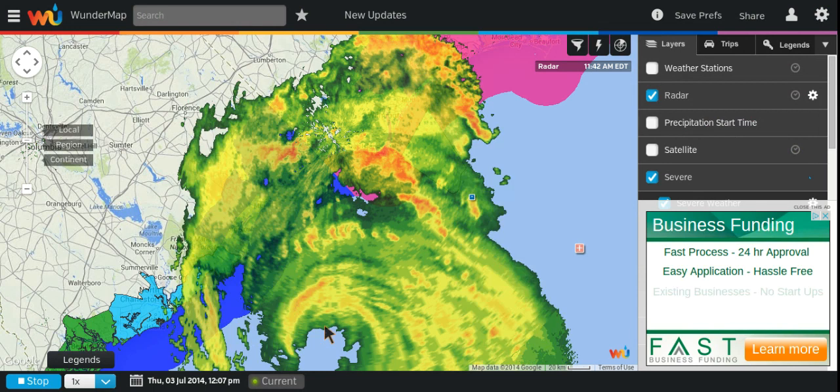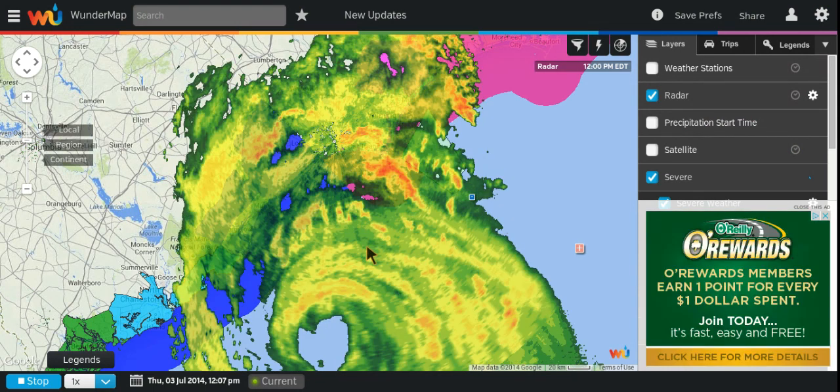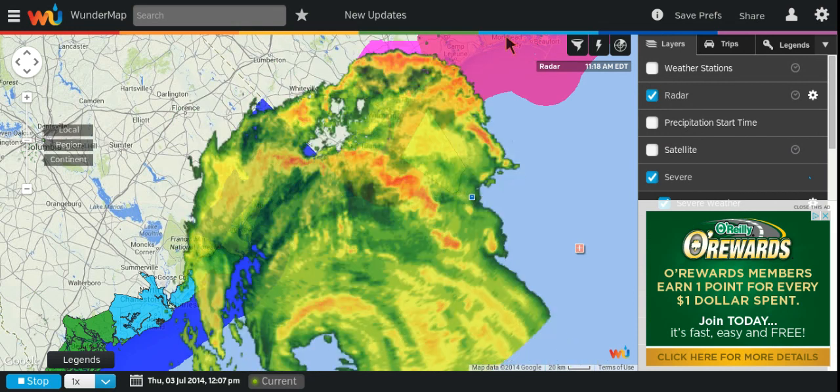Let's look at the eye wall here — there you go in motion — and the eye, if it continues this jog, there's Wilmington right here. It will go just to the south of Wilmington, south and east.